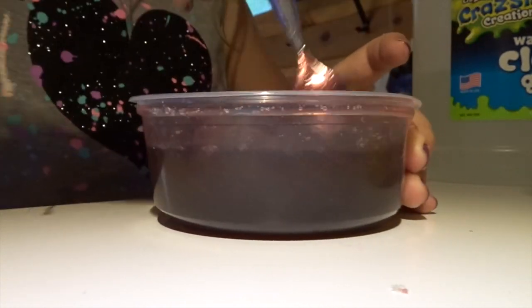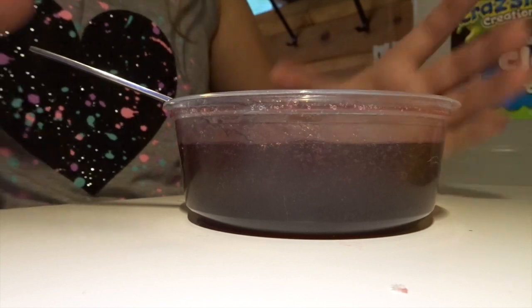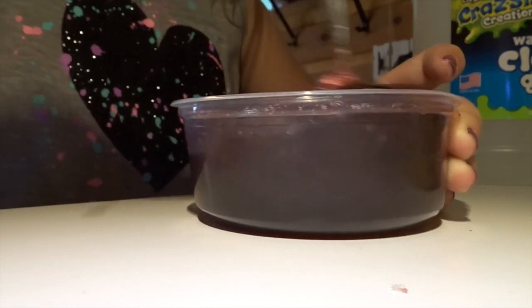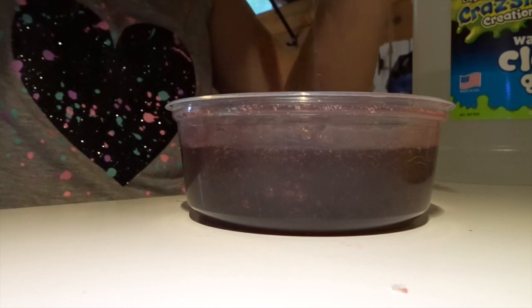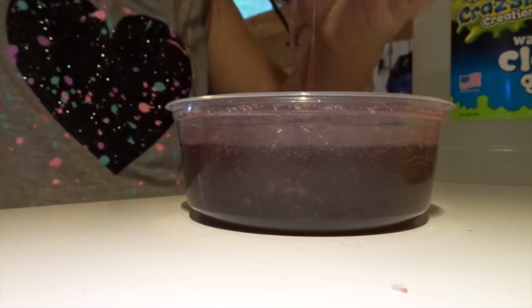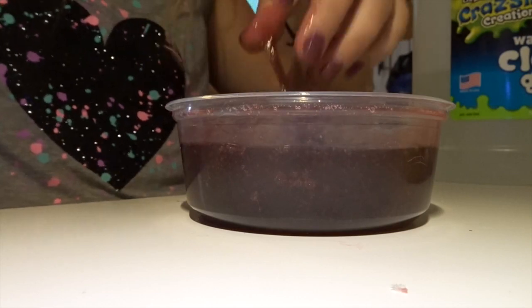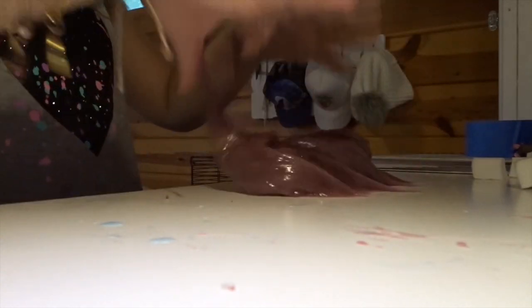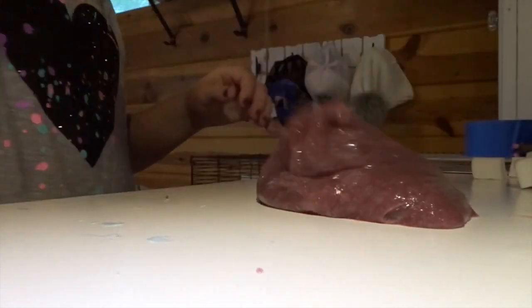I'm just trying to get this going but it does not want to form. I might have to start going in with my hands - not seriously, but I will have to. I'll go in with my hands and hope for the best. Now the slime is still kind of sticky - this whole bottle of Tide is literally almost gone.